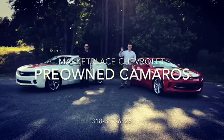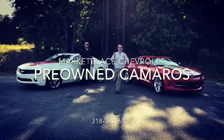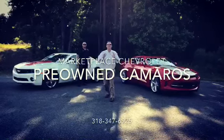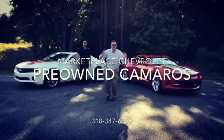Hello Arquitects, I'm Wes Stewart and I'm John Trickett and we're out here at Marketplace Chevrolet in Stonewall, Louisiana. We have the best deals on wheels.